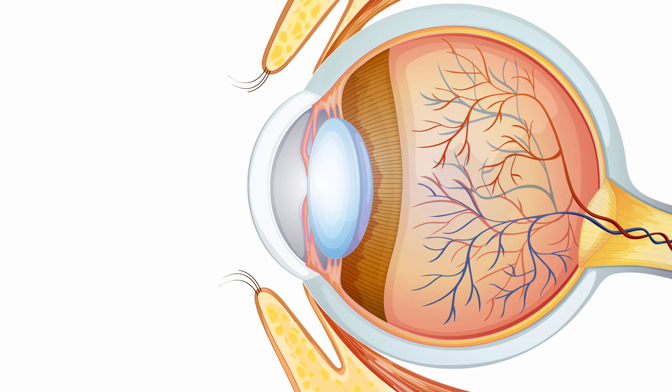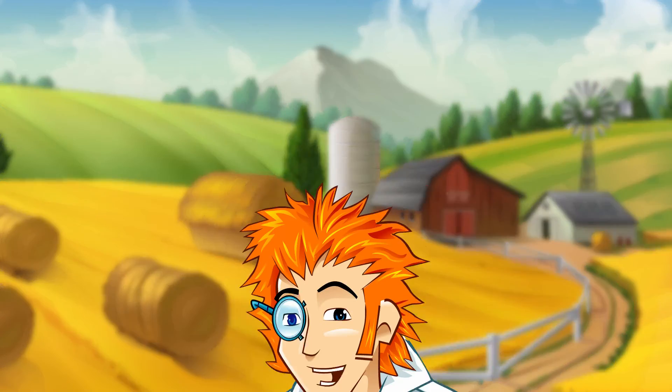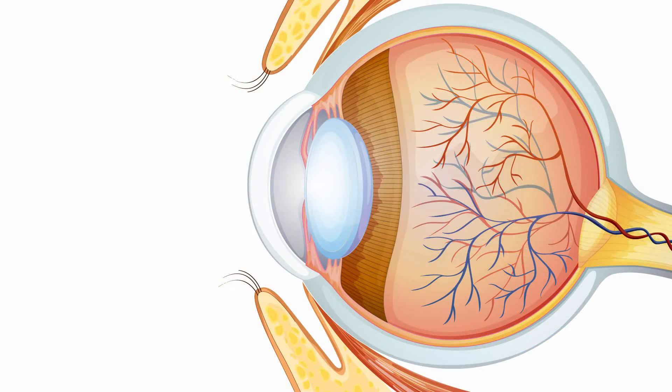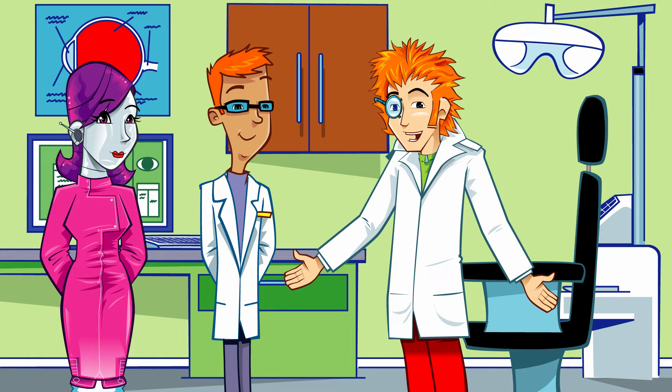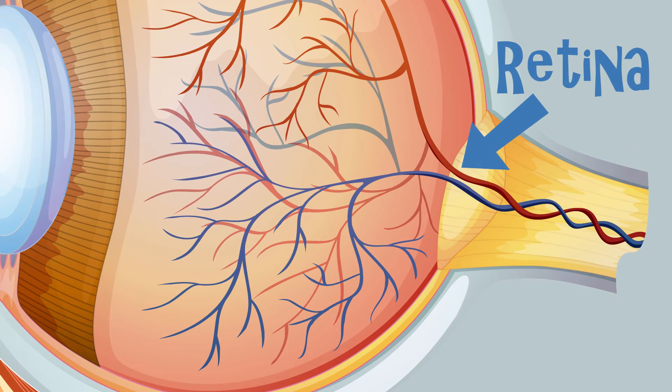After light enters the pupil, it hits the lens. Like a microscope, the lens helps you to focus on things wherever they are — whether you look at something close up or far away. The lens changes its shape to get things into focus, becoming thicker or thinner to focus the image onto the retina. The retina is the area of the eye where the focused image is carried to the brain.